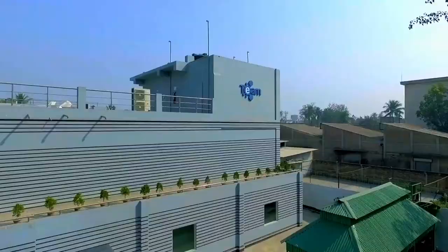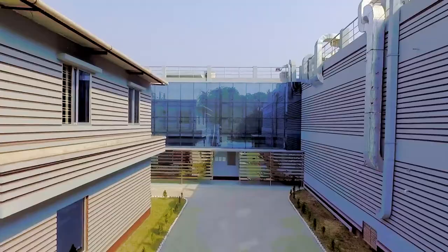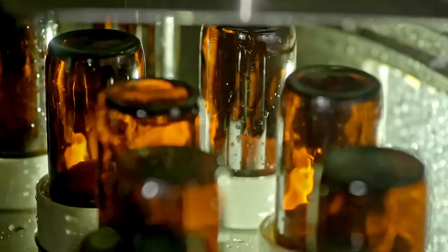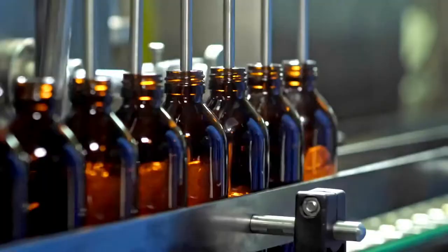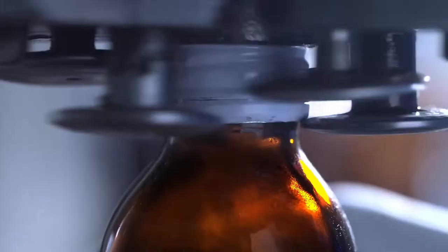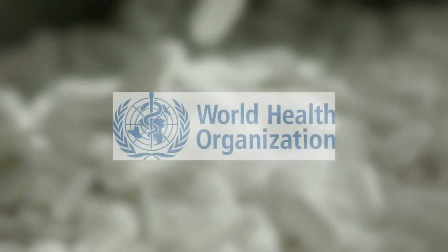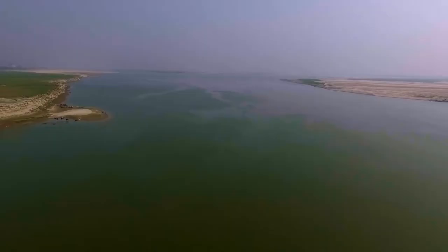Team Pharmaceutical Limited is the latest addition to this highly competitive industry. And there's only one way Team can ensure success and longevity, and that is by providing international quality standard products according to WHO, CGMP, and ICH guidelines to its consumers.